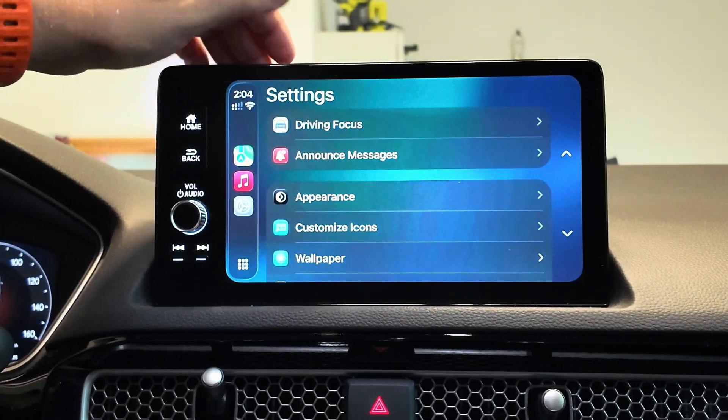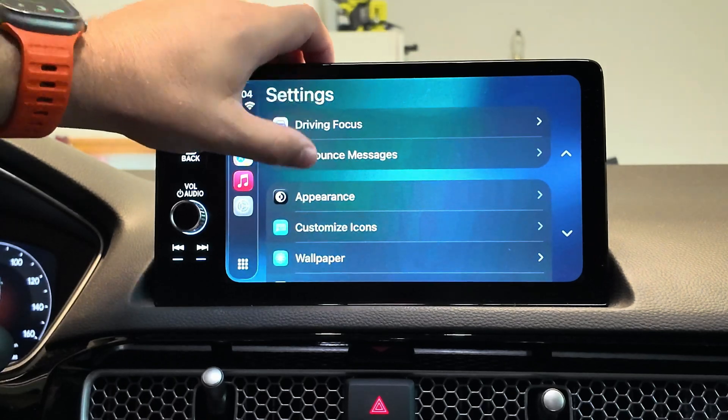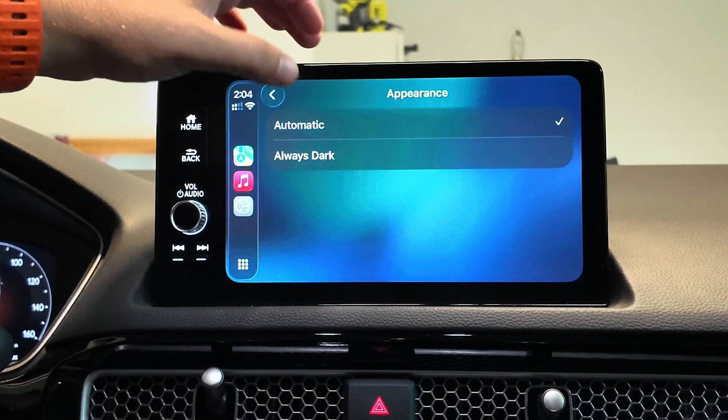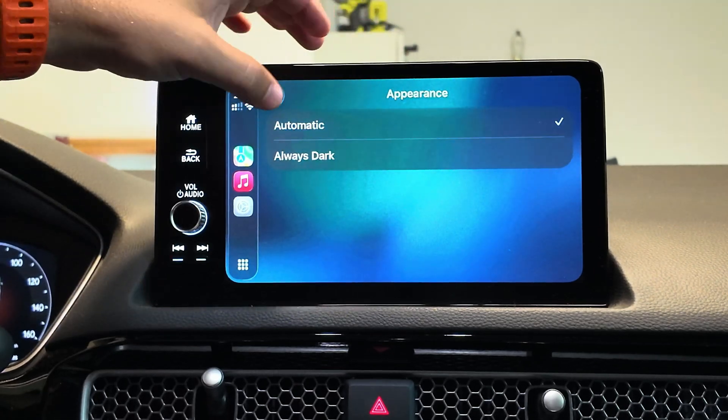You still do have all of your other modes. Driving Focus is still here if you want to activate while you're driving, announce messages, your appearance if you want always dark or automatic, and if you do pick always dark, always show dark maps. We'll leave this on automatic.